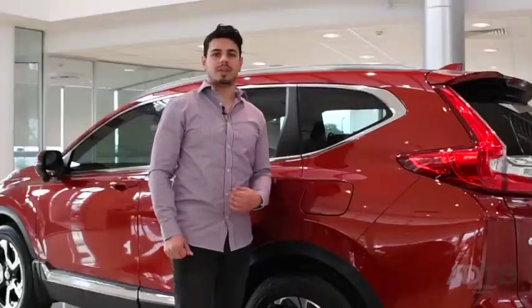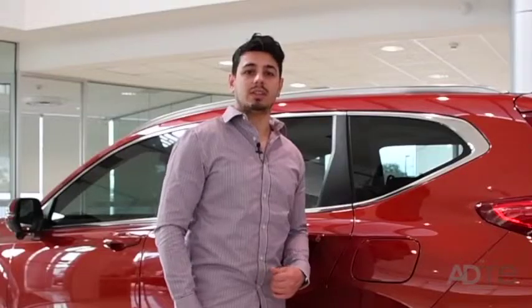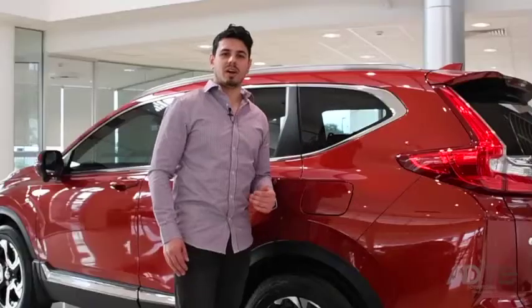If you thought that was all, think again. Honda also have their 5-6 warranty — that's 5 years unlimited kilometre warranty and 6 years protection against rust perforation. And what's more, the warranty is backed 100% by Honda and is transferable at no cost. Talk about value for money.